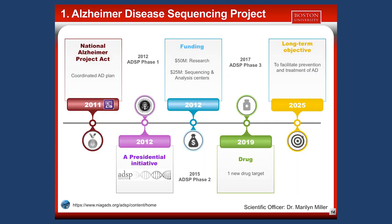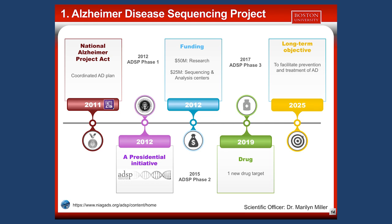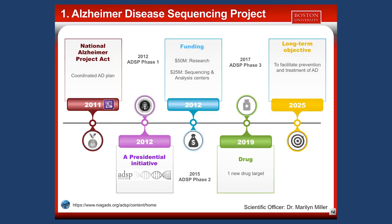ADSP was created in 2012 with the initiative of President Obama to create a large-scale sequencing effort to discover rare and protective mutations for AD, and to facilitate prevention and treatment of the disease. ADSP is part of the National Alzheimer's Project Act. We are now at the third phase, having received whole genome sequence data for around 4,000 individuals — cases and controls — and I will be involved in the analysis of this new data.